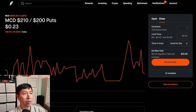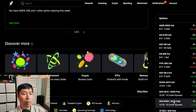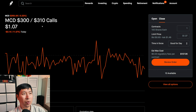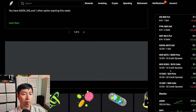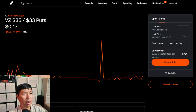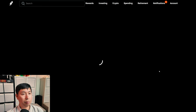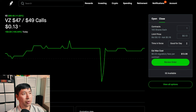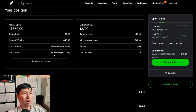I have McDonald's $210/$200 put credit spreads. These expire December 20th. My total return, $720. I have McDonald's $310/$310 call credit spreads. These expire December 20th. My total return, I am down $90. I have Verizon $35/$33 put credit spreads. These expire December 20th. My total return, $503. I have Verizon $47/$49 call credit spreads. These expire December 20th. My total return, I am down $150.